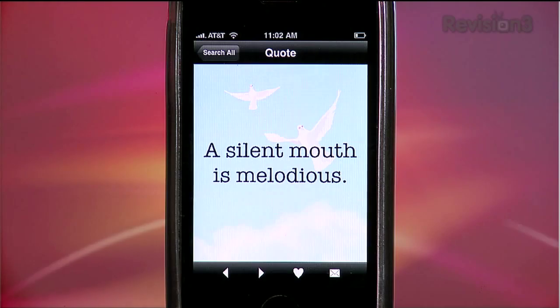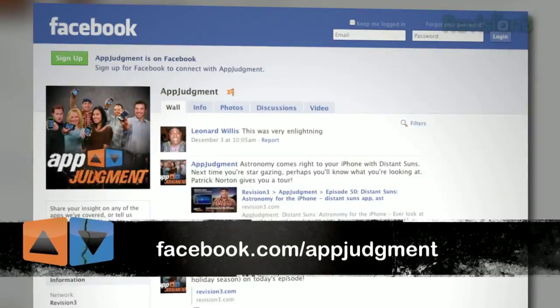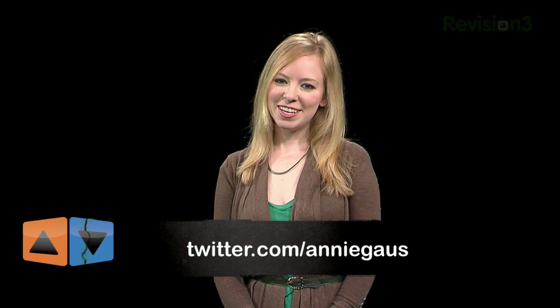And on that note, I'd like to remind you that a silent mouth is melodious, so I'm off to find myself a pint. If you'd like to see us review an app, send us an email at appjudgment@revision3.com. You can also find us on Facebook, Twitter, YouTube, or on our homepage at revision3.com/appjudgment. And as always, you can find me on Twitter at Andy Gauss. Thanks for watching.